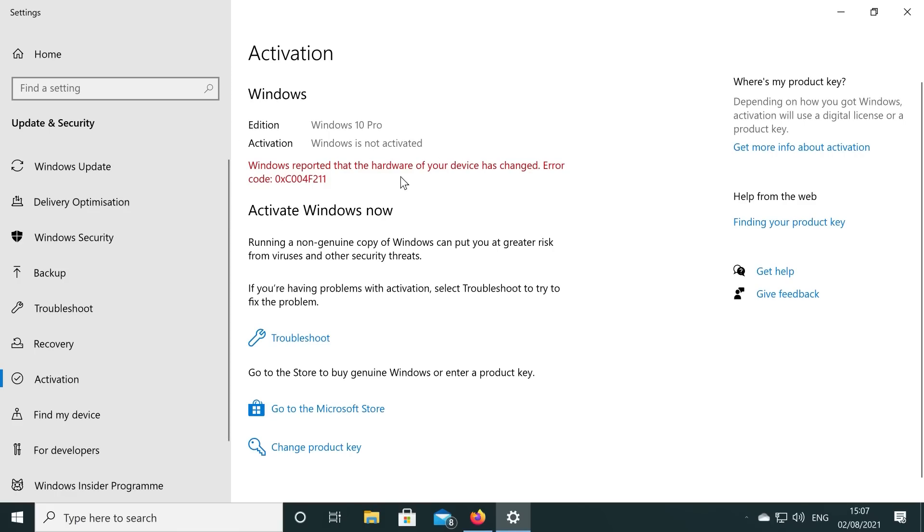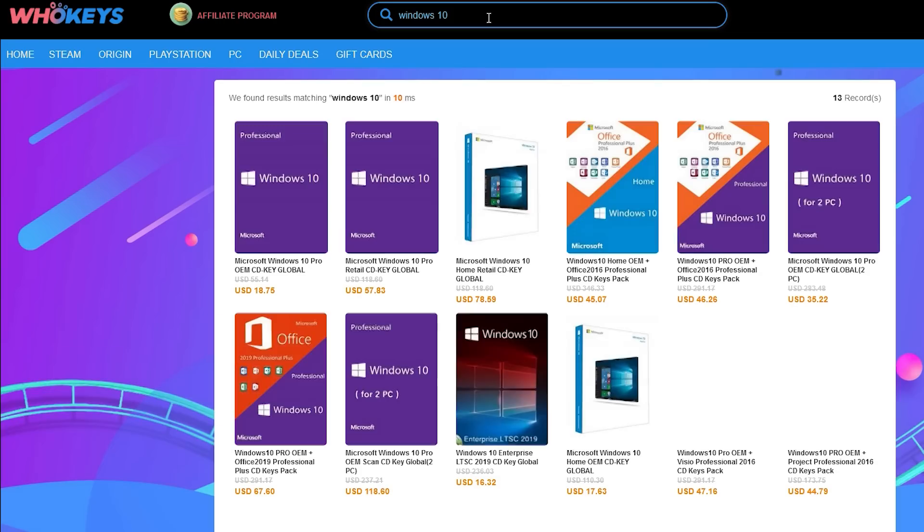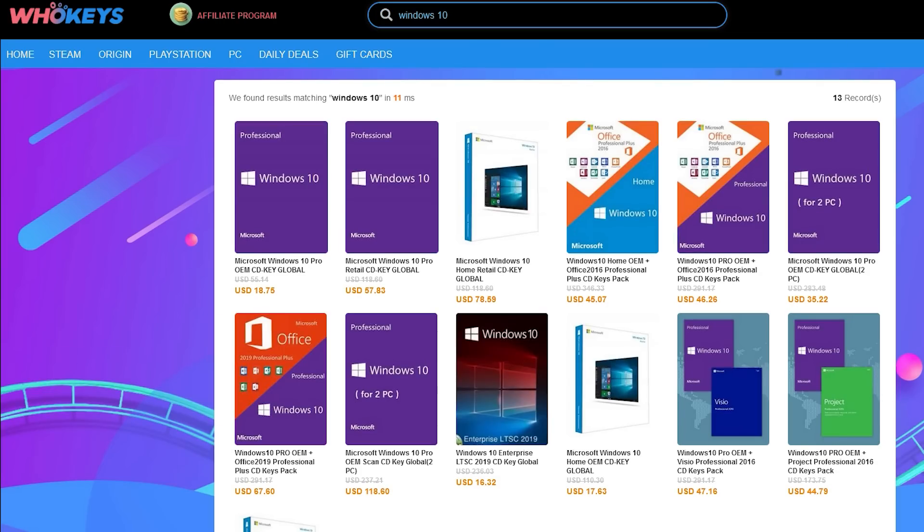If you're running a copy of Windows 10 which isn't activated, not only do you have to worry about the missing customisation options, but there's also that annoying Windows desktop watermark reminding you to activate.